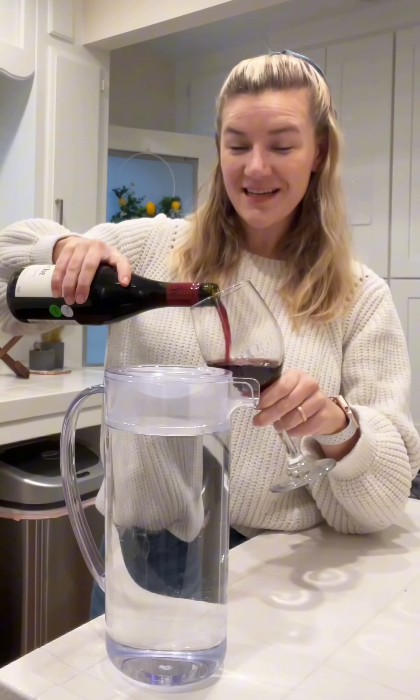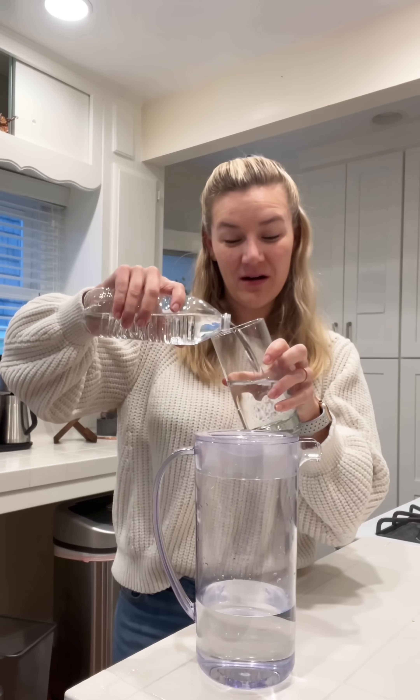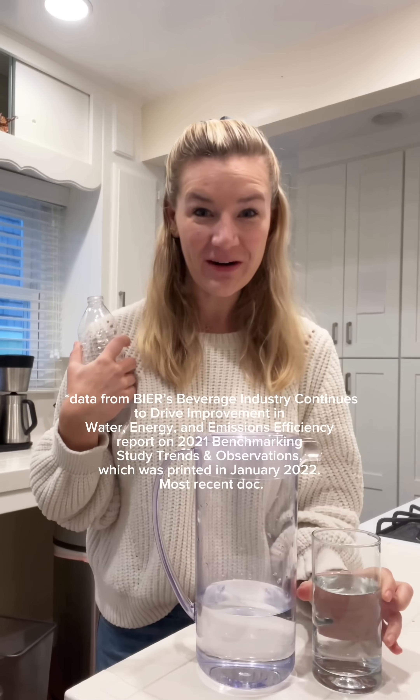And on average it takes four liters of water to make one liter of your favorite glass of wine. And bottled water — of all the beverages that you can buy in the store, it uses the least amount of water. On average it takes 1.5 liters of water to make one liter of bottled water, and that includes the one liter you drink.